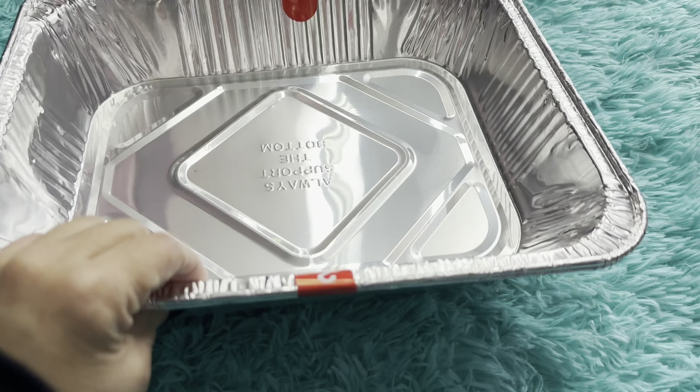Hey beauties, I did it again — I went to Dollar Tree to get some lasagna pans and I picked up a few Valentine items. So this is the lasagna pan, two of them.